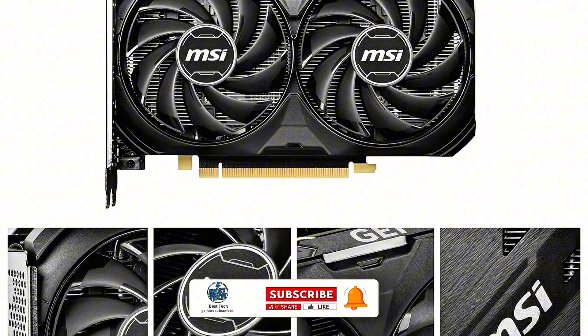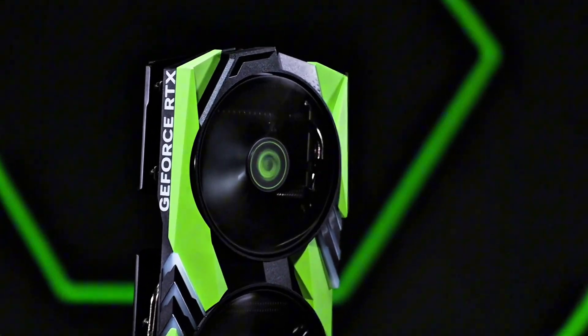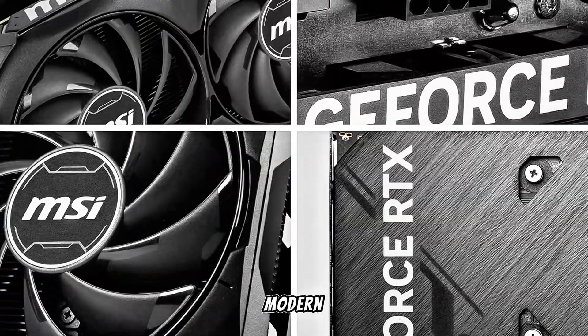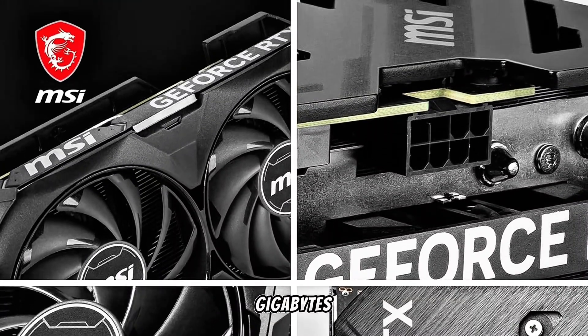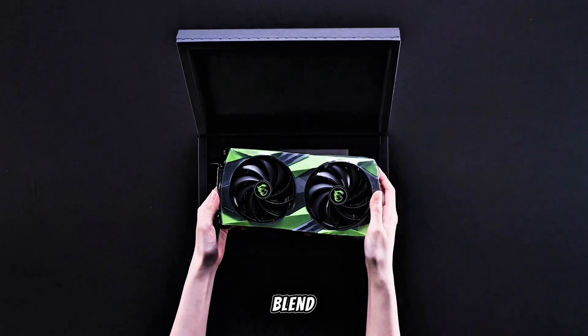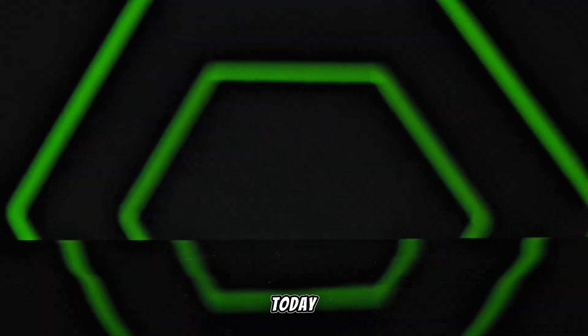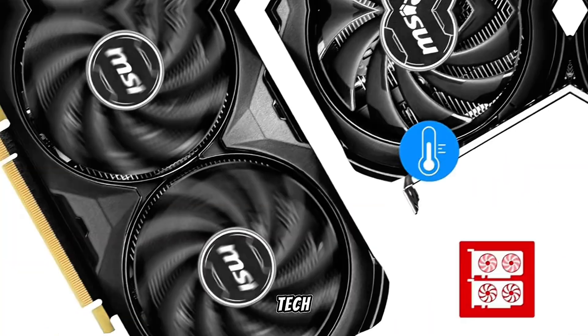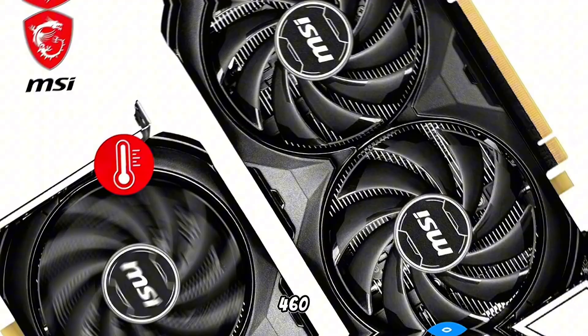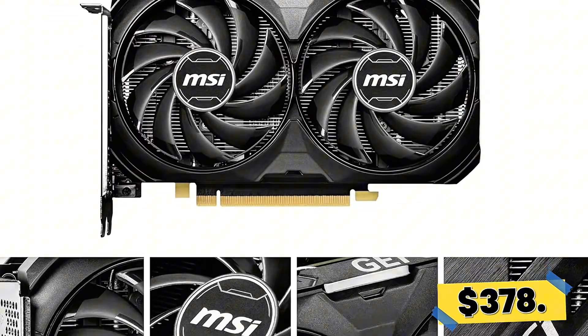PCIe 4.0 support ensures fast data bandwidth, and the compact two-slot design fits in most modern cases. While the 8GB VRAM might feel limiting in more demanding future titles, its blend of efficiency, performance, and feature set makes it one of the best-value GPUs on the market today if you want cutting-edge tech without a premium price. The RTX 4060 Ti is tough to beat. The price is $378.